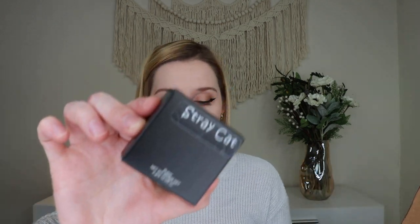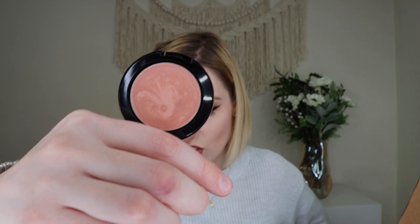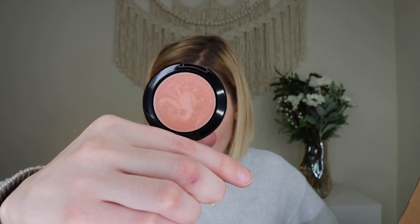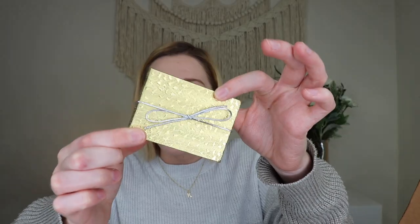Next we have some makeup from Stray Cat — their cream highlight in 'Soiree,' retailing for $16. It says 'shine like the stars you are' — you can put it on your cheekbones, shoulders, collarbones, or anywhere you'd like a subtle glow. It's Canadian-made, cruelty-free, and Stray Cat donates to animal charities. I'm not a huge person for cream highlighters, but this one is really pretty.